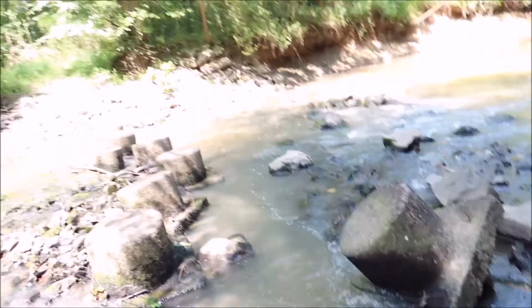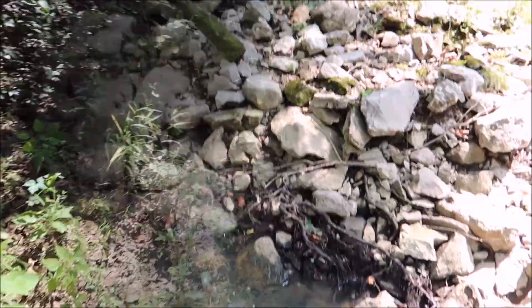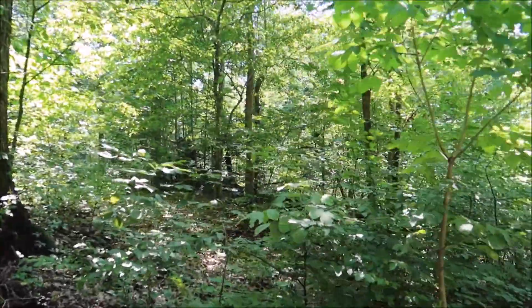Obviously at one time they included it on their trails. It's quite warm out.